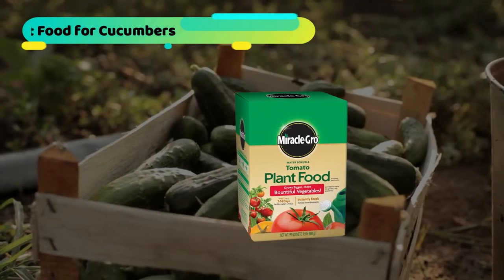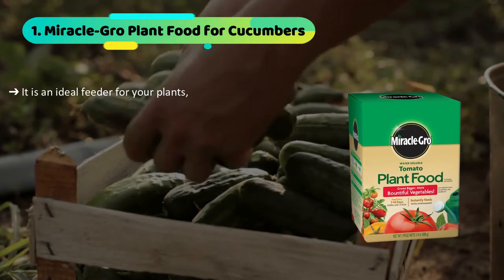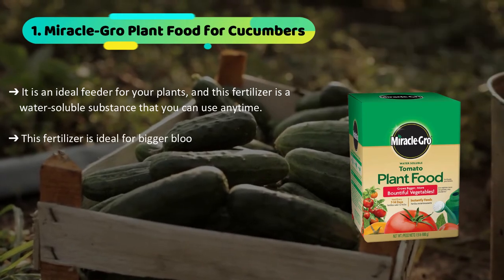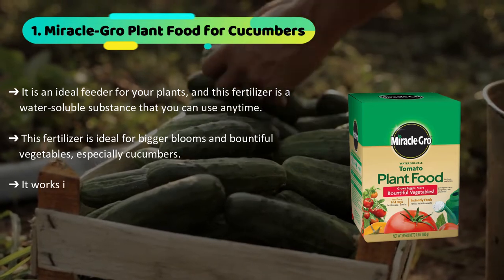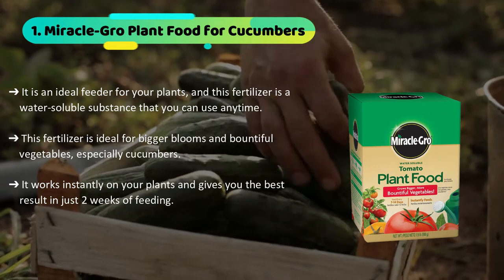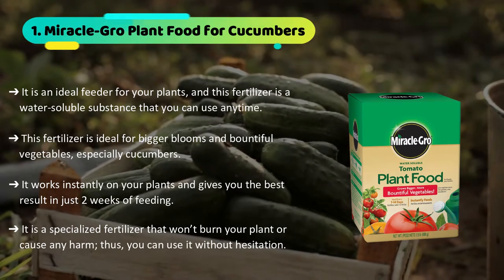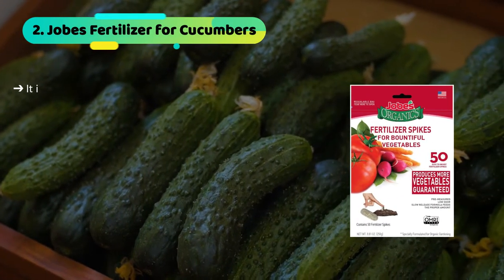The first product we have is the Miracle-Gro plant food for cucumbers. It is an ideal feeder for your plants and this fertilizer is a water-soluble substance that you can use anytime. It is ideal for bigger blooms and bountiful vegetables, especially cucumbers. It works instantly on your plants and gives you the best result in just two weeks of feeding. It is a specialized fertilizer that won't burn your plant or cause any harm, so you can use it without hesitation.